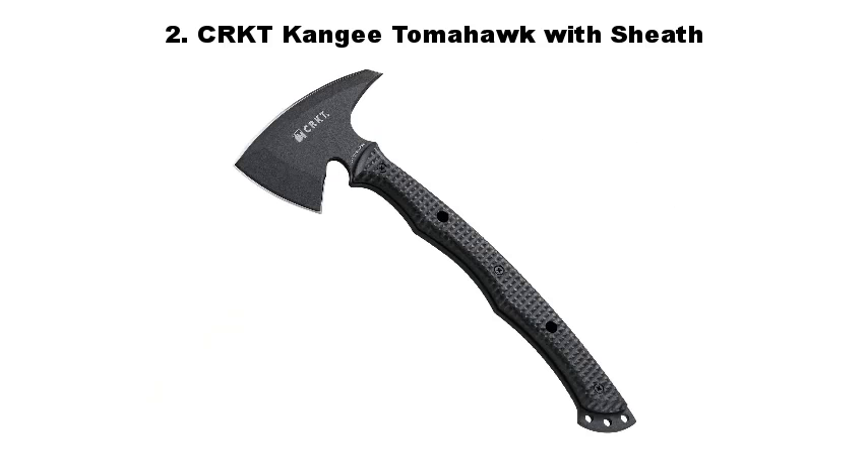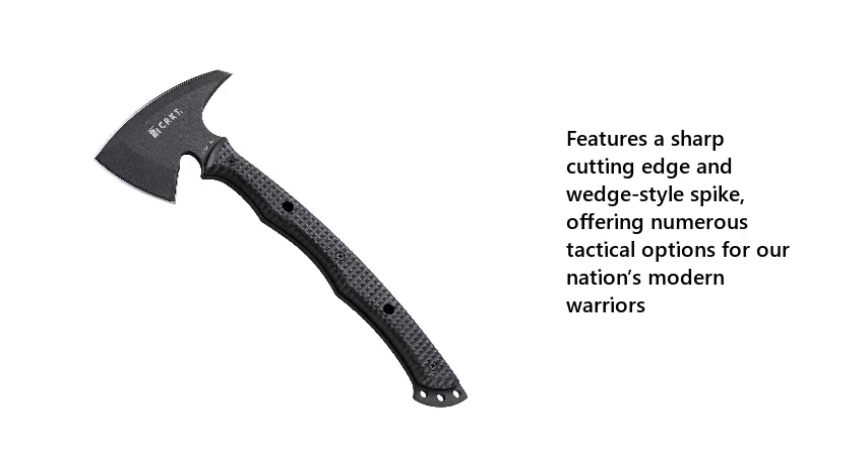Number 2: CRKT Kangi Tomahawk with Sheath. Features a sharp cutting edge and wedge-style spike, offering numerous tactical options for our nation's modern warriors.